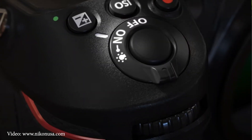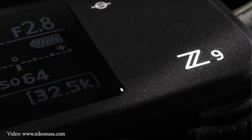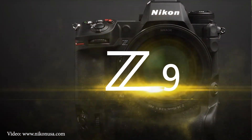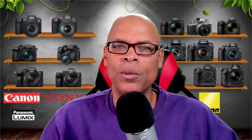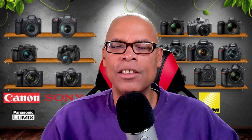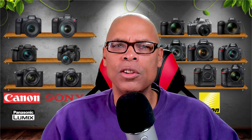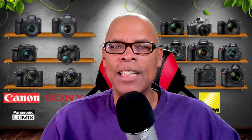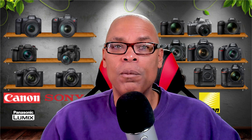Nikon is releasing another firmware update for the Nikon Z9. This firmware update will give the camera NRAW and ProRes RAW HQ. The Nikon Z9 natively can do ProRes 422 HQ at 10-bit 422 up to 4K 30p, but with a new firmware update, the camera can capture 12-bit RAW video.